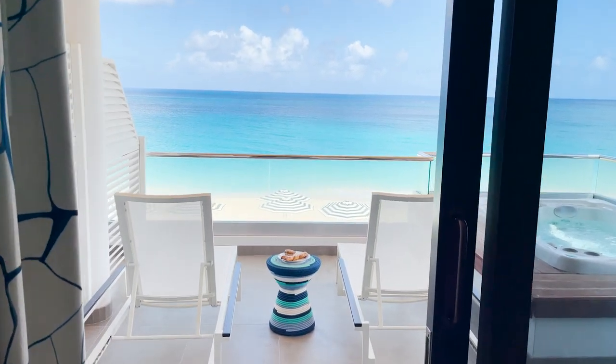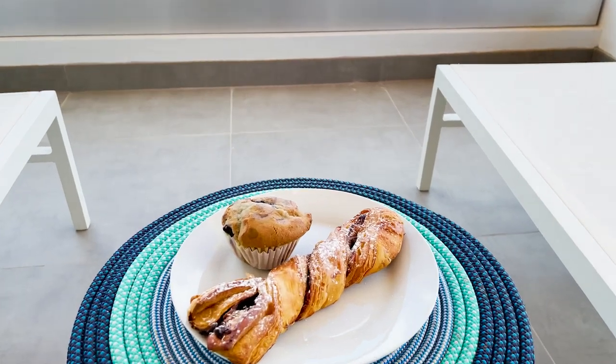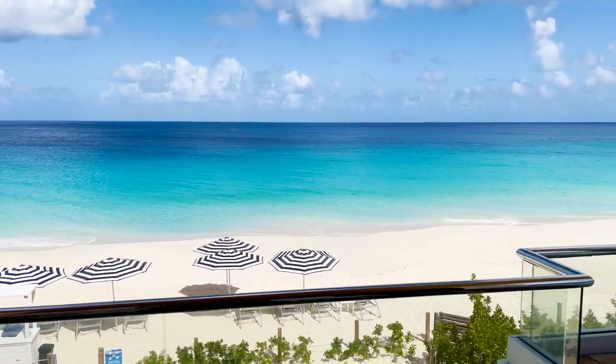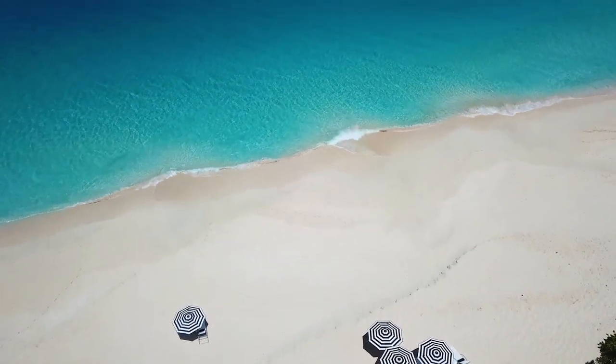A sweet good morning from Tranquility Beach Anguilla. Here are my fresh pastries. I'm going to enjoy them with this view, then let's head out to the beach. To be continued.